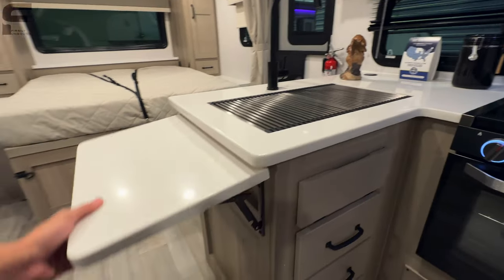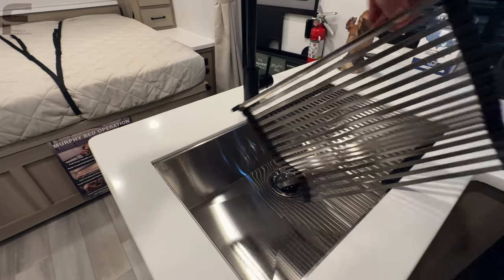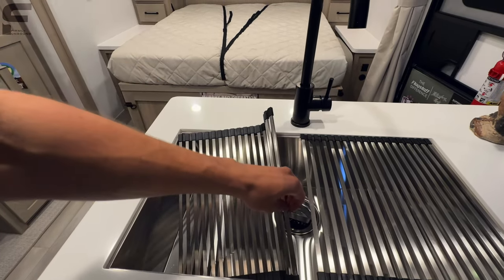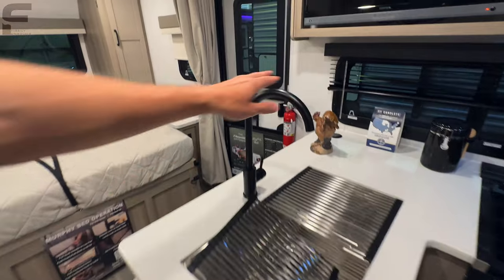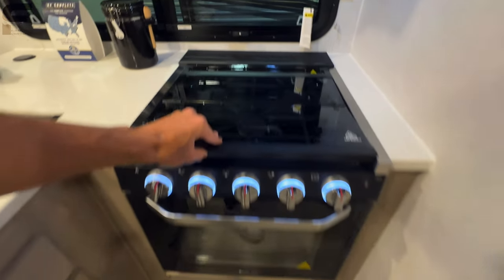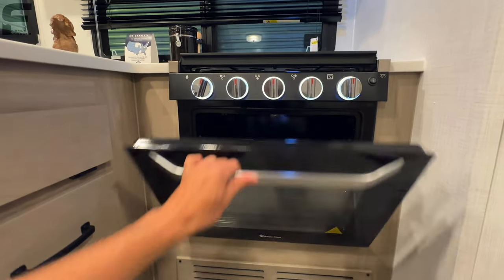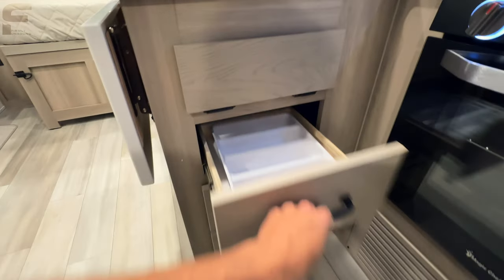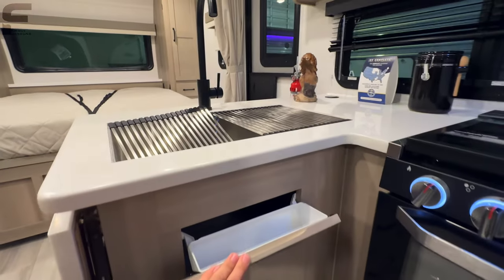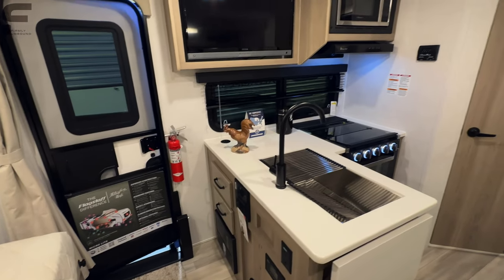You have a flip-up countertop that gives you some extra counter space. There's a nice big single-basin stainless steel sink with two divided sink racks, a black faucet, and a three-burner stove. It's a good-size three-burner stove with a bit of a larger oven than you'd typically see in a travel trailer this size — this is not your tiny travel trailer oven. Three pull-out drawer spots for silverware and two more drawers underneath. The only thing I'm noticing is not great pots and pan storage in this kitchen space.